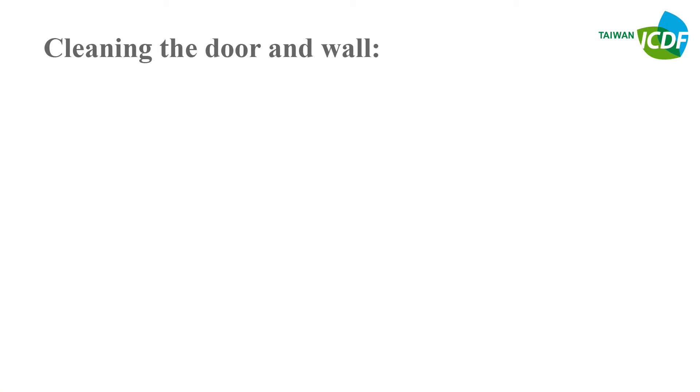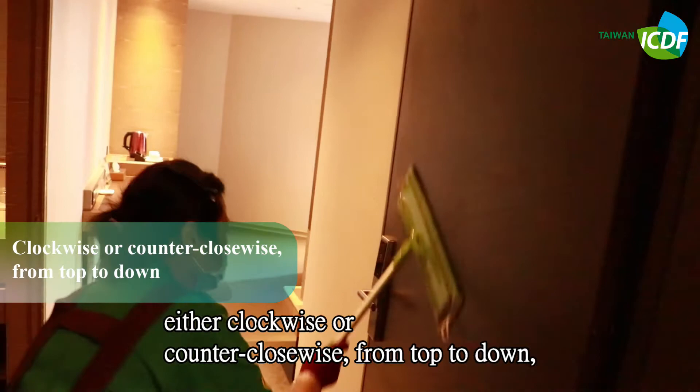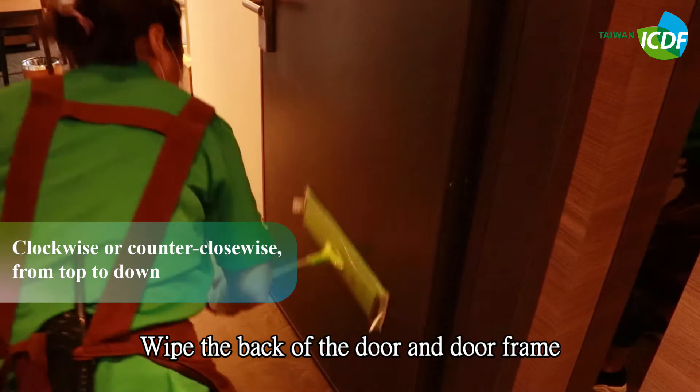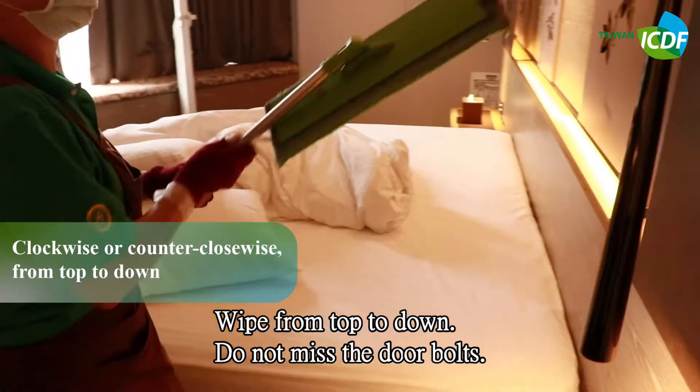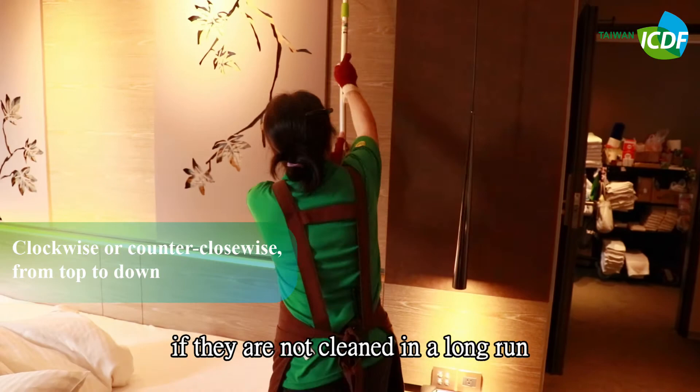Cleaning the door and wall: First, wipe both the door and the wall clean. When wiping the door, use a pattern either clockwise or counterclockwise from top to bottom. Wipe the back of the door and the door frame from top to down — do not miss the door bolts. All doors and walls must be very clean, as dust can easily accumulate if they are not cleaned regularly.